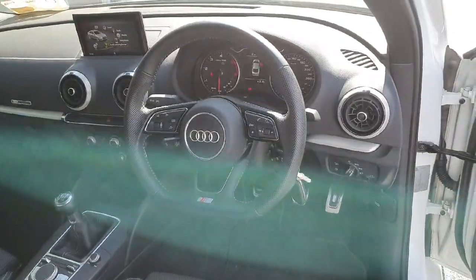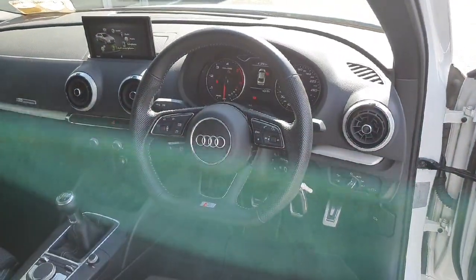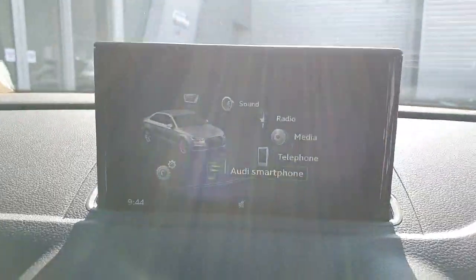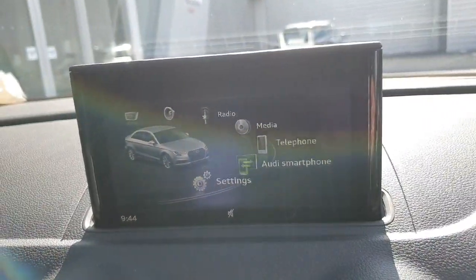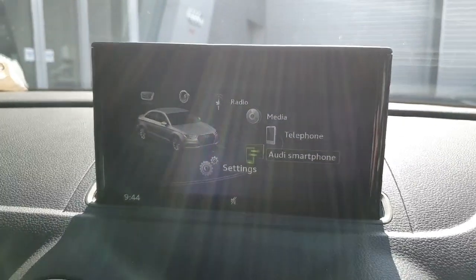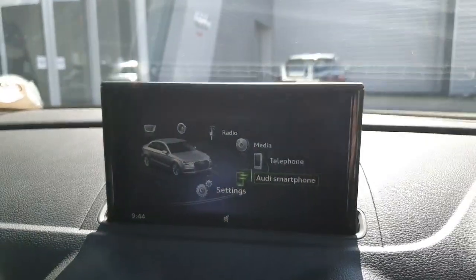Automatic lights, cruise control and speed limiter as well as your upgraded flat bottom multifunctional voice command Audi steering wheel. We have our pop-up MMI infotainment system with Bluetooth connectivity for mobile phone and music streaming, as well as your Audi smartphone interface for Apple CarPlay and Android Auto. That allows you to read out text messages, respond through voice command, use Spotify, and of course project your satellite navigation onto the centre MMI infotainment system.